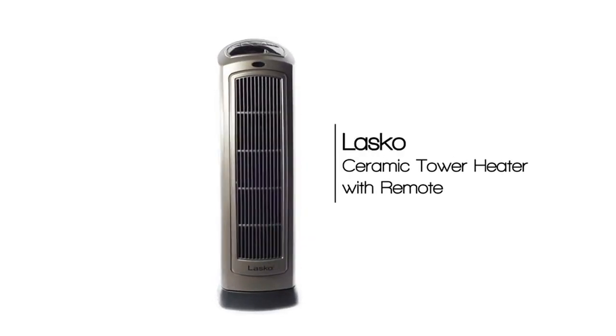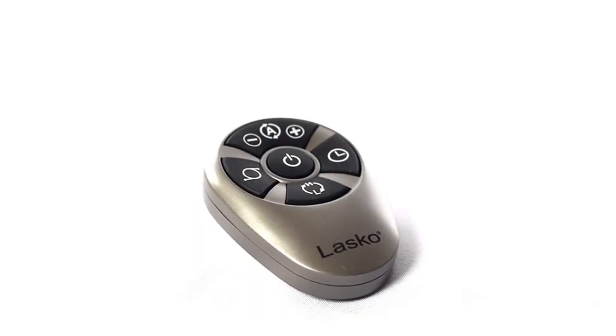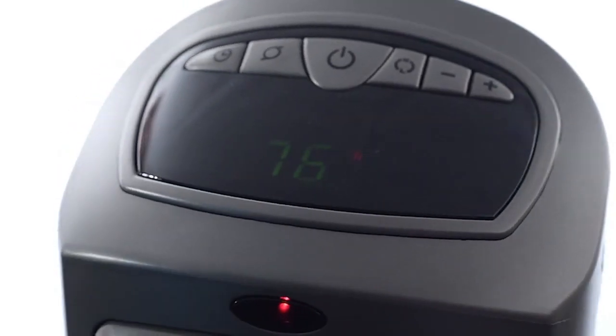The heater comes fully assembled, allowing you to take it out of the box and have it working in minutes. Simply plug it into a wall outlet, adjust the thermostat, and enjoy the warmth from your new Lasko space heater.